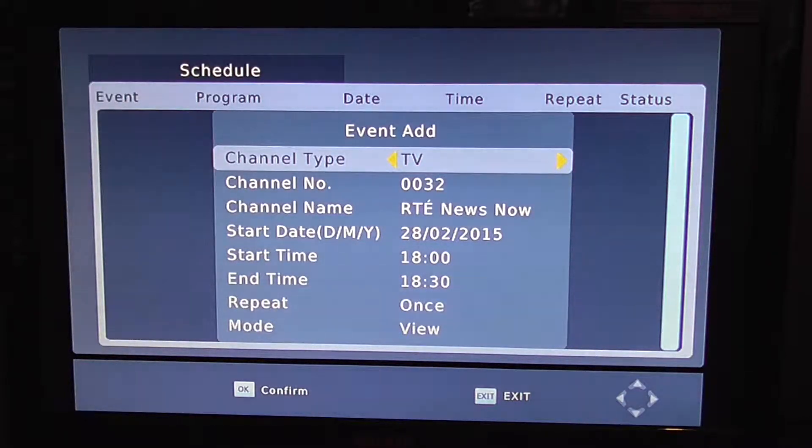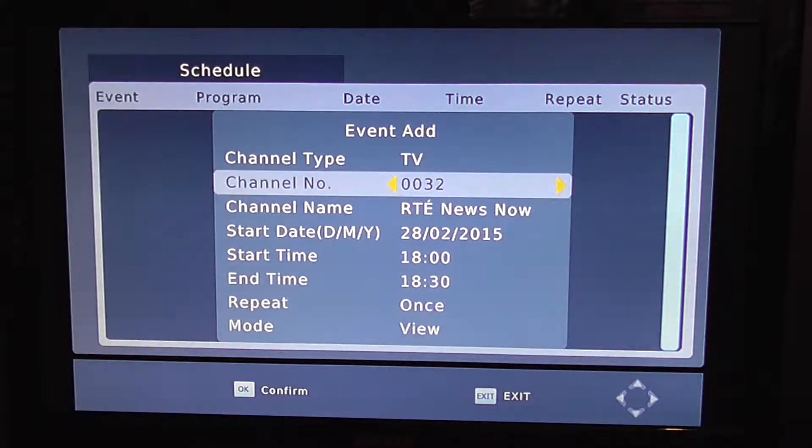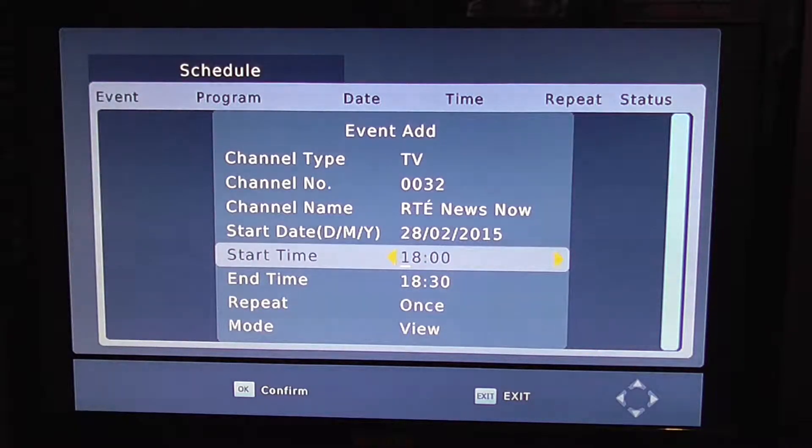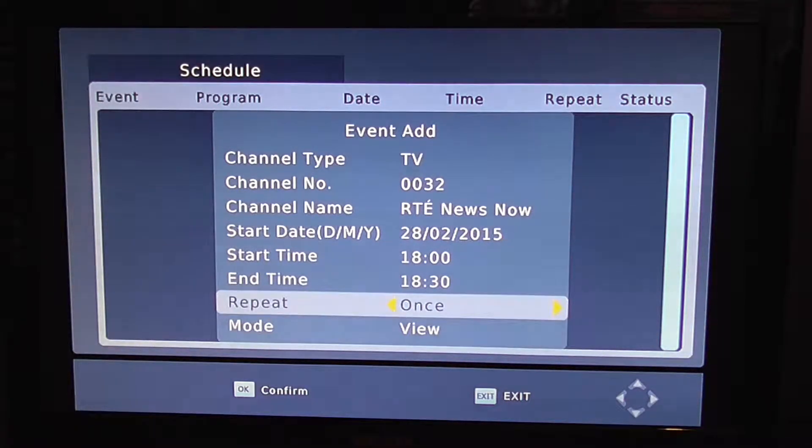You can see it goes into the scheduler. It's a TV channel type, channel number 32 — just the way I have the box set up at the minute. You can see the channel name, the start date, start time, and end time.